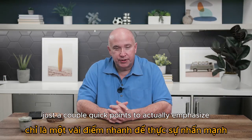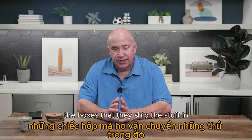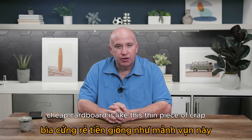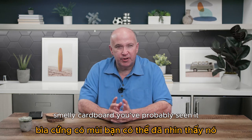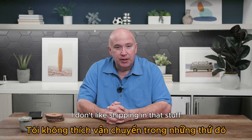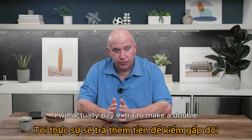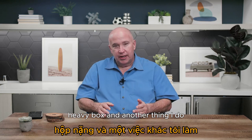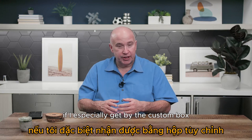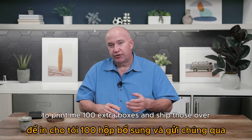A couple of quick points about your outer packaging: in China especially they like to use cheap, thin cardboard — you've probably seen it when you got something from Amazon that just rips apart. I don't like shipping in that stuff. I like to have them use double-walled or triple-walled boxes. I'll actually pay extra for a double or triple wall sturdy heavy box. Also, if you have a custom box, tell your supplier to print you 100 extra boxes and ship those over flat with everything.